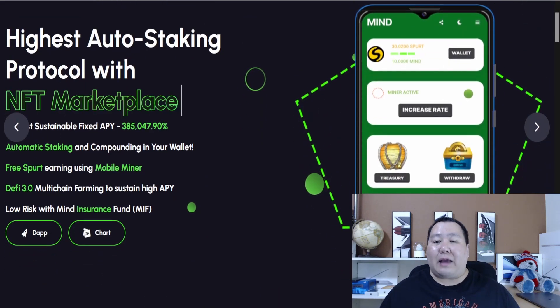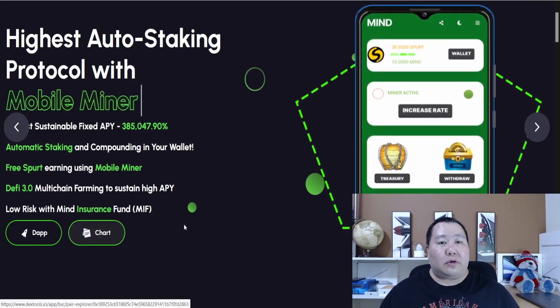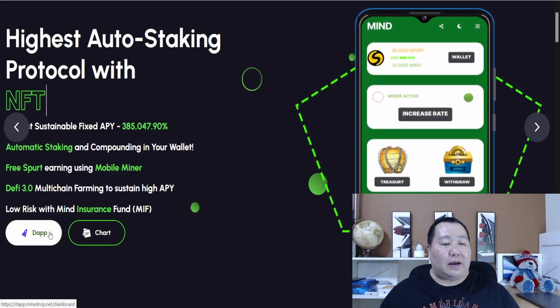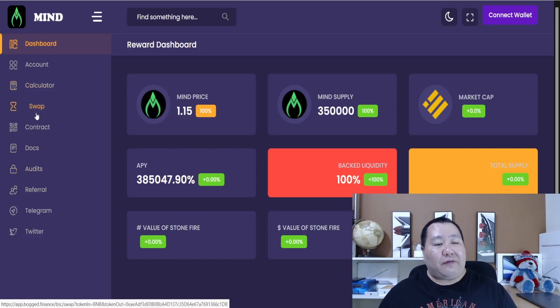Right here on the right hand side, you can see some of the screenshots on the smartphone. You can launch their DApp and their charts. Here is the DApp for the MINE token. It definitely offers a lot of information, including the price of the MINE token, the calculator, the swap platform, contract, documentation, and audit.